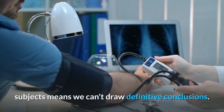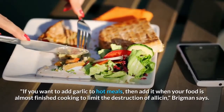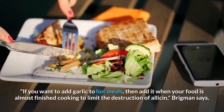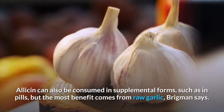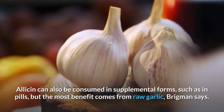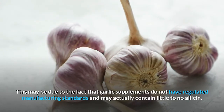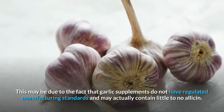However, Brigman notes the inconclusive data in human subjects means we can't draw definitive conclusions. If you want to add garlic to hot meals, add it when your food is almost finished cooking to limit the destruction of allicin, Brigman says. Allicin can also be consumed in supplemental forms such as pills, but the most benefit comes from raw garlic. This may be due to the fact that garlic supplements do not have regulated manufacturing standards and may actually contain little to no allicin.